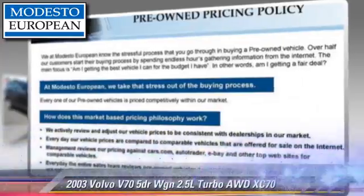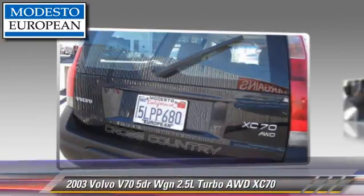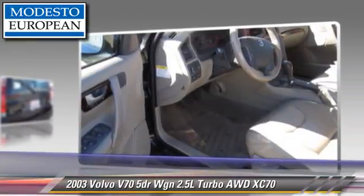The 2003 Volvo XC70, powered by a 2.5-liter, 5-cylinder engine with an automatic transmission.